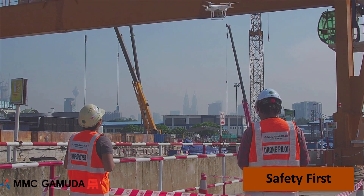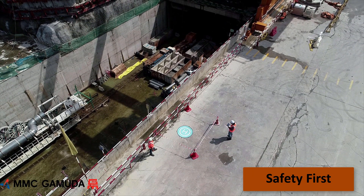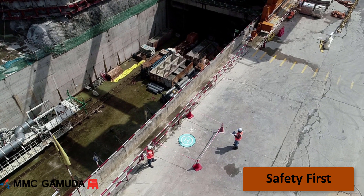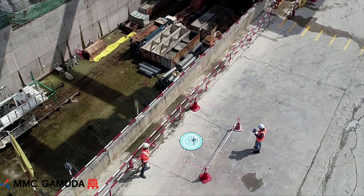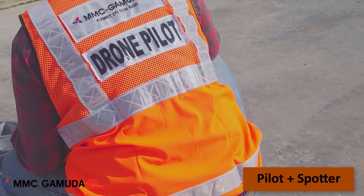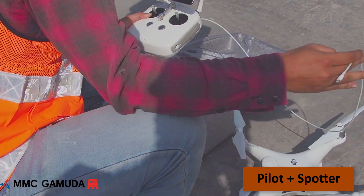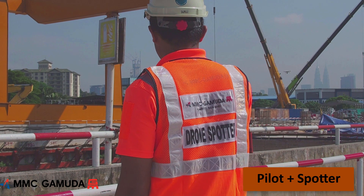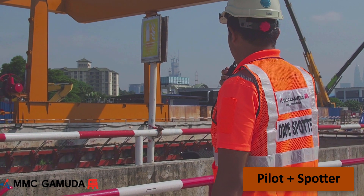For every flight operation, we assign a drone pilot and at least one drone spotter. At the end of the flight operation, the team makes sure the drone returns to the designated area in a safe, controlled manner. The drone pilots are identified by a specific safety vest and they are responsible for the safety and operations at all times. The drone spotters keep track of the drones and the surrounding airspace during all flights. They are in constant contact with the pilot and the site safety manager.